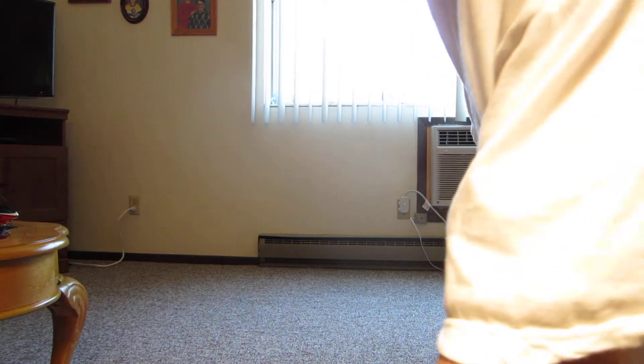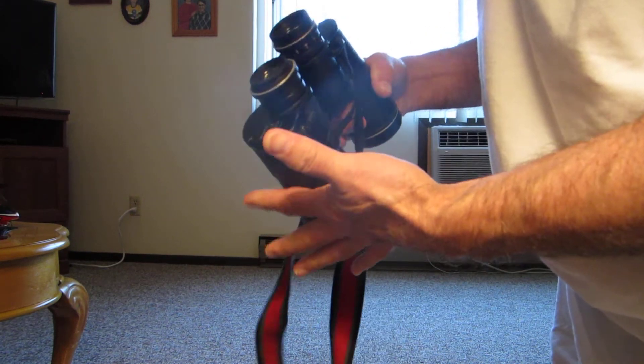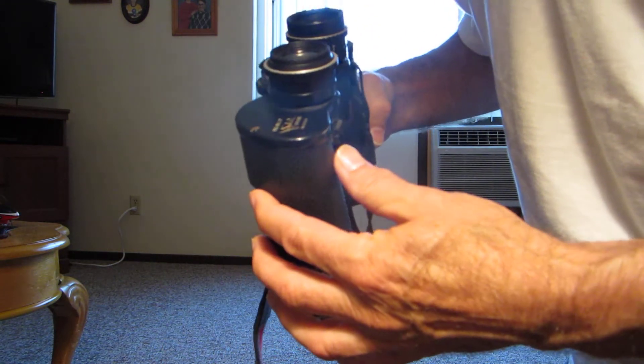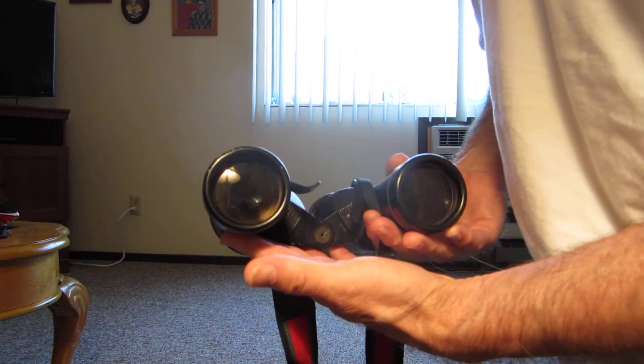I thought some people might be curious about what equipment you might want to use for comet hunting, for example. I came across these quite a few years ago. They're SELSI, S-E-L-S-I. I have seen them still sold on eBay. What's nice about this is it's a 7x50 binocular. They call these night glasses.